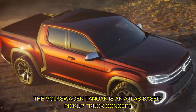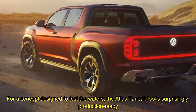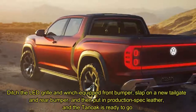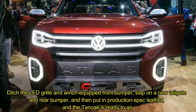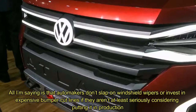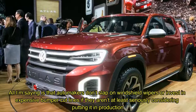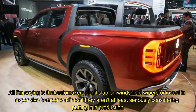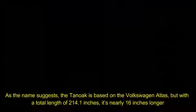The Volkswagen Tanoff is an Atlas-based pickup truck concept. For a concept designed to test the waters, the Atlas Tanoff looks surprisingly production ready. Ditch the LED grille and windshield-equipped front bumper, slap on a new tailgate and rear bumper, and put in production spec leather, and the Tanoff is ready to go. All I'm saying is that automakers don't slap on windshield wipers or invest in expensive bumper cut lines if they aren't at least seriously considering putting it in production.